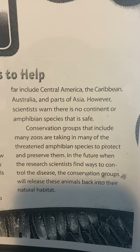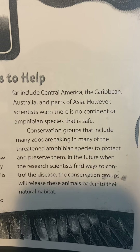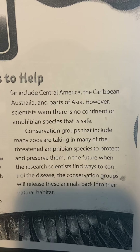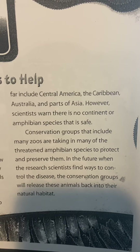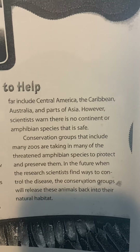Conservation groups that include many zoos are taking in many of the threatened amphibian species to protect and preserve them. In the future, when research scientists find ways to control the disease, the conservation groups will release these animals back into their natural habitat.